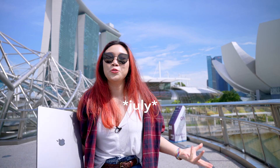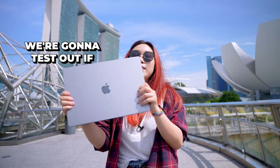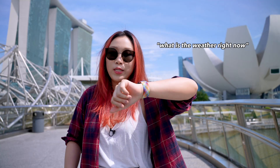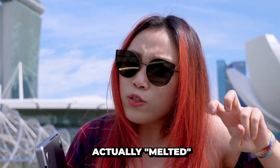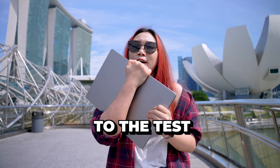Hey guys, Mindy here. We're into June now and it's one of Singapore's insanely hot weather days, which is the perfect time because we're going to test out if the 16-inch M1 Max MacBook Pro can handle Singapore's intense heat. There have been reports that some Apple products actually melted under Singapore's hot heat, so we're putting this to the test.